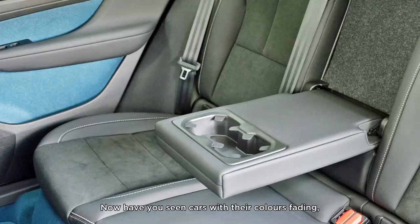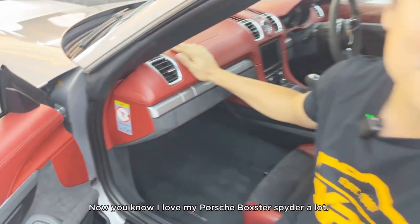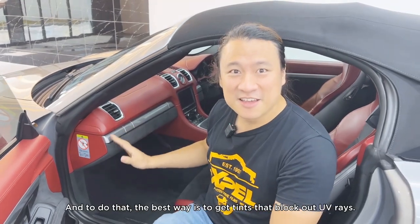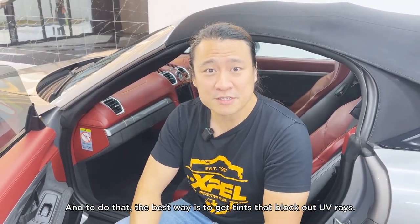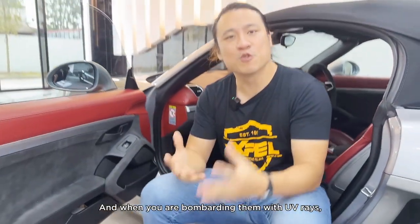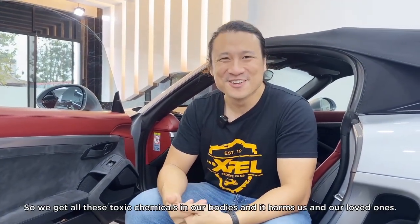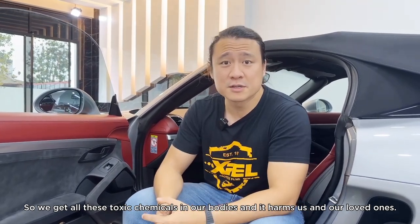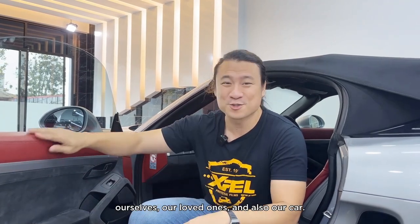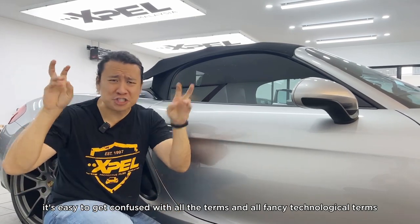Aside from protecting ourselves, tints also protect your car. Have you seen cars with fading colors or cracking, brittle plastics? Those are also linked to UV. I love my Porsche Boxster Spyder — the red, the Alcantara, the plastic bits — and I want to maintain that. Also, cars have adhesive chemicals that keep the interior together, and when bombarded with UV rays, those chemicals get released into the cabin and we inhale them. So we want to block UV to protect ourselves, our loved ones, and our car.